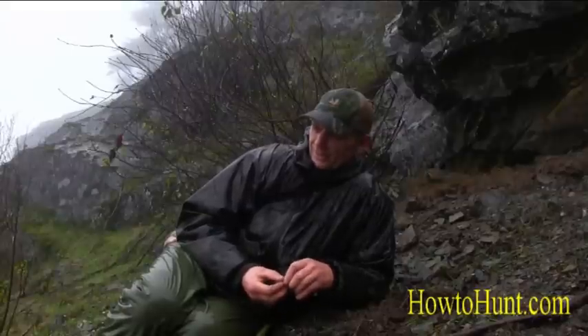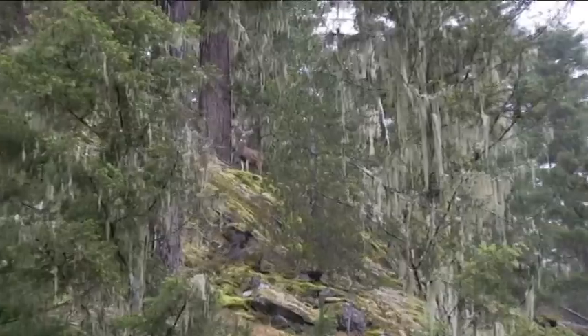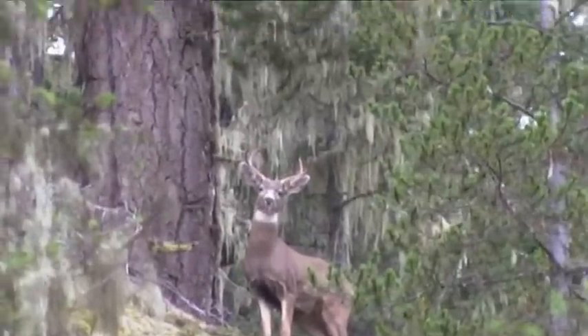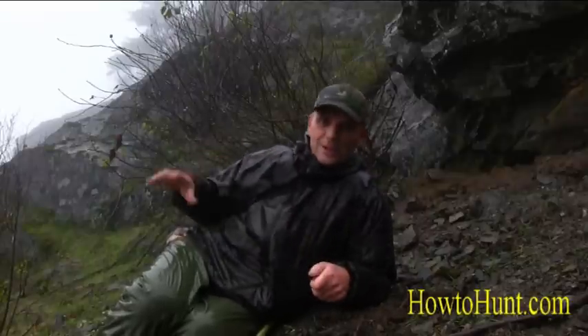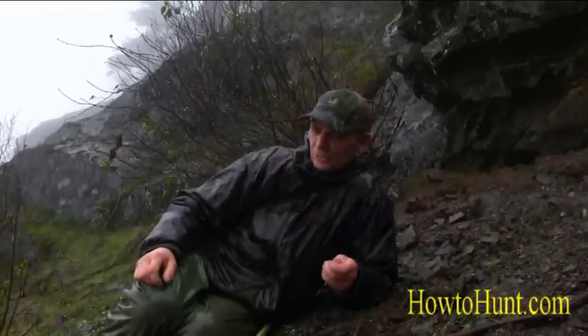I took the SD card out of the rifle cam and started second-guessing myself — if I see this buck now, I'll have no camera on the rifle to film the harvest. But if I leave the SD card in the rifle and don't see him, I won't have a trail camera on that bedding knob and I won't get him on video either. I argued with myself for a while and opted to stick the SD card in the trail camera, leave it on the bedding knob, and then headed home — it was getting close to two o'clock, about two hours out on foot.